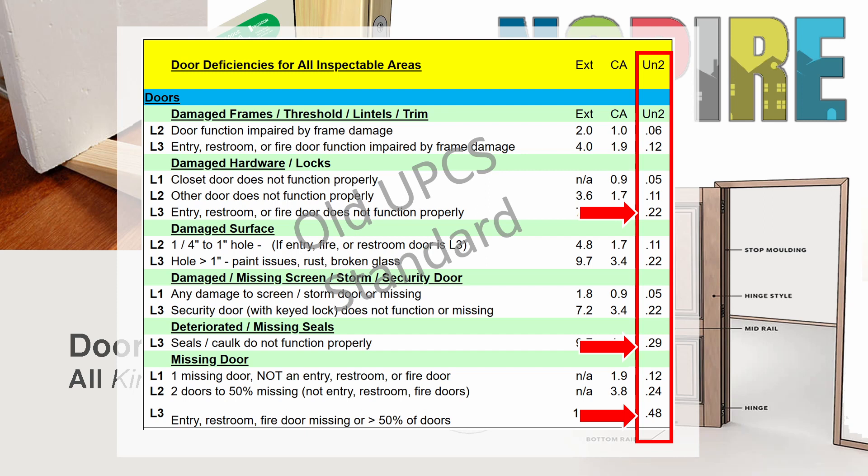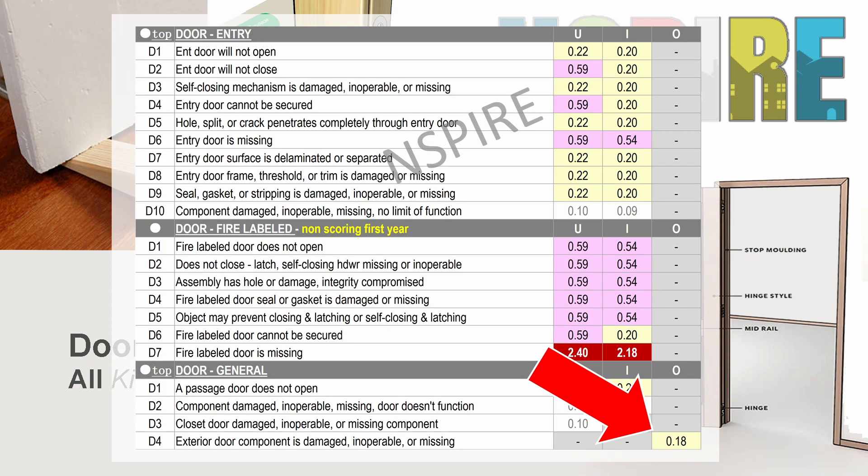Under Inspire, exterior door defects become all but non-existent. There's only one door defect that can be cited for outside, and this has a scoring value of about two-tenths of a point on a 100-unit property, regardless of the number of buildings present. The first big change to Doors under Inspire is that all of the very high-scoring door defects possible under exterior and common areas have a greatly reduced impact. All but one type of door defect will be worth six-tenths of a point or less when we have a 25-unit sample.